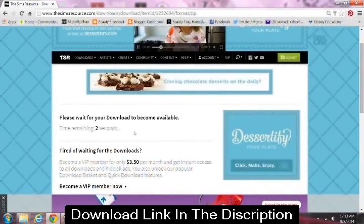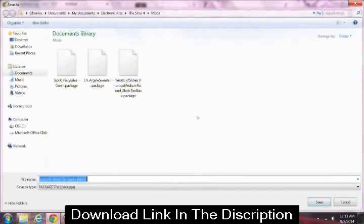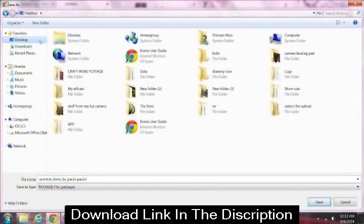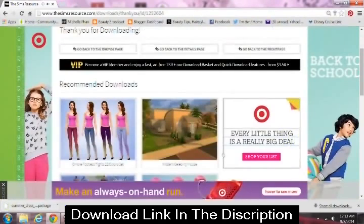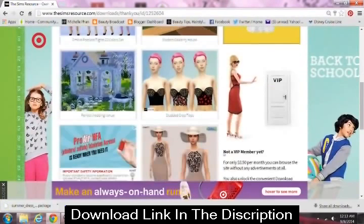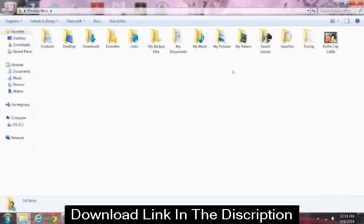If you want, you can pay like three dollars a month and you won't have to deal with any of that. Then what you want to do is designate a folder on your desktop — I just have mine labeled 'TSR' for The Sims Resource — and this is where you'll save all your downloaded files. If the file has a weird name like 'jqxz37,' you can rename it to something like 'dress' or 'summer dress' so you can find it later.